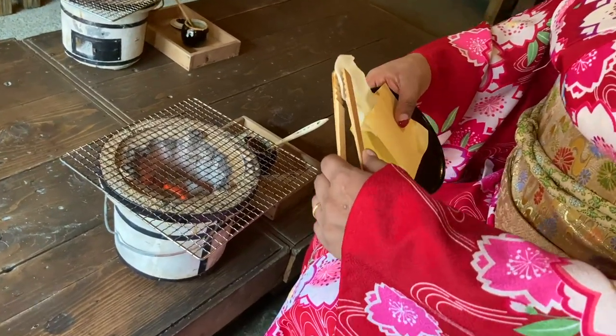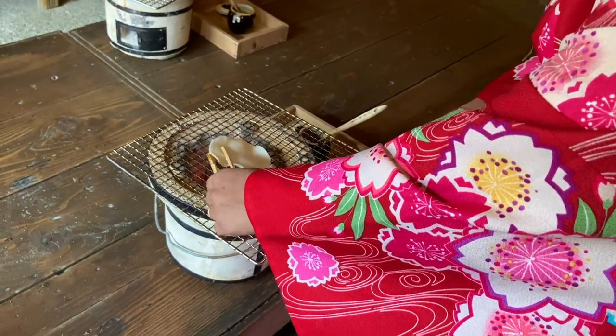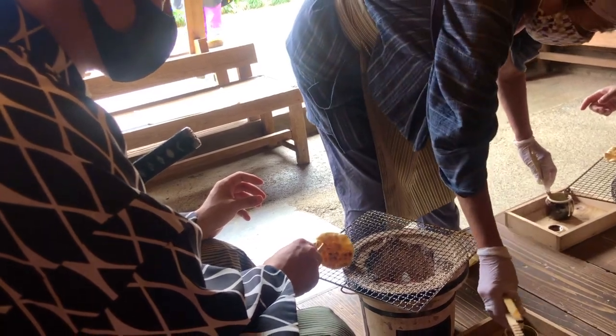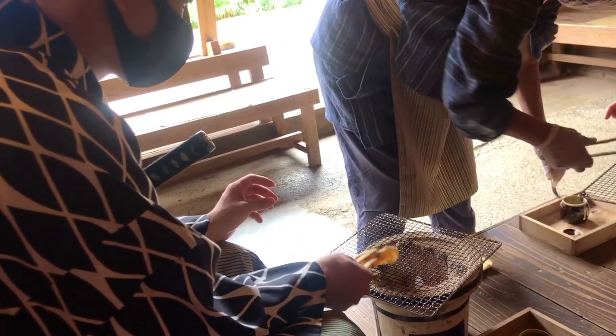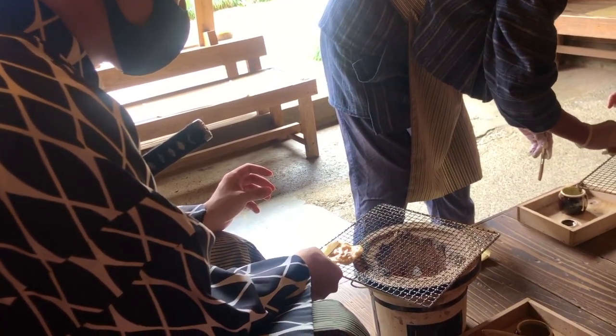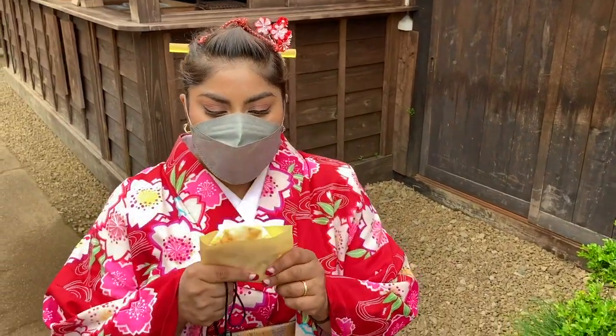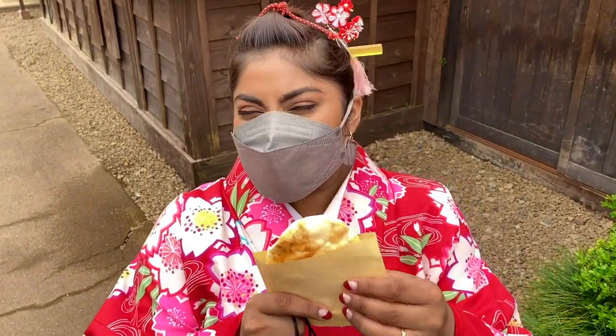Throughout the park you can find different kinds of traditional Japanese activities. One of the activities is making your own senbei, which is a Japanese cracker made of rice. This is what they look like when they are done — we burned ours a little bit, but it was still very delicious.